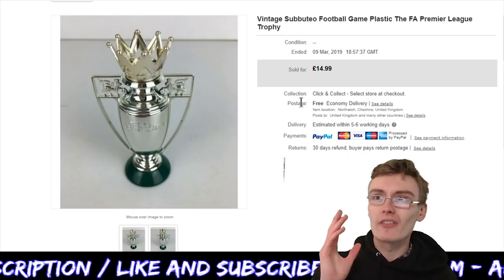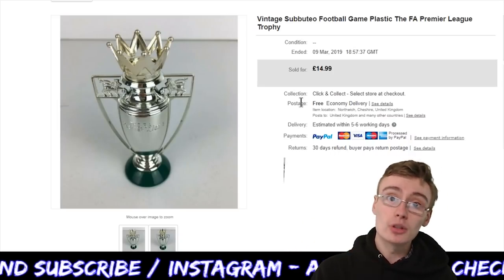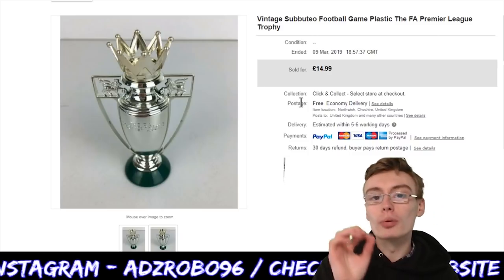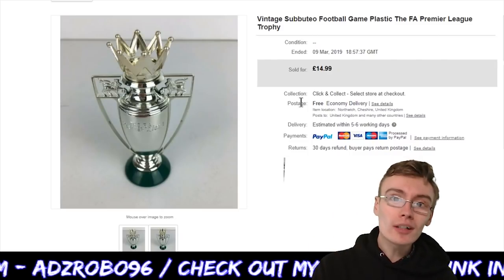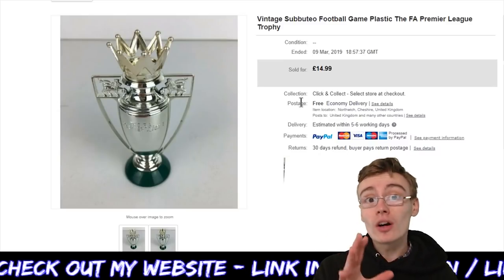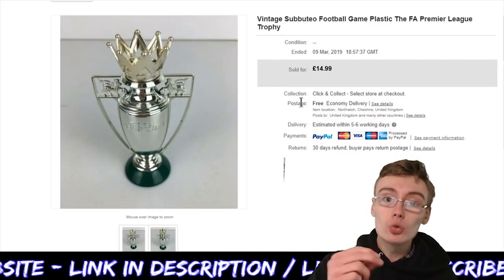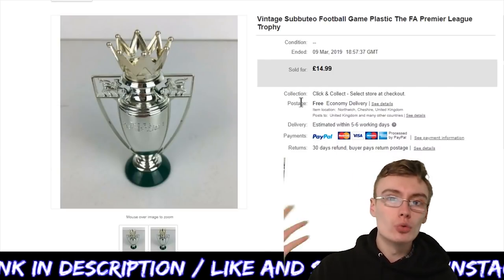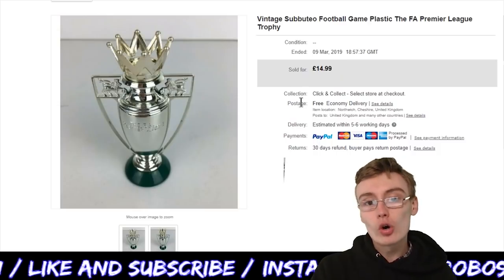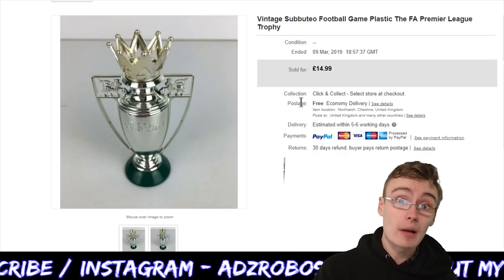I think I paid roughly about two pounds per board game. This was in one of the Subbuteo sets — I decided to split it off. This was the cup. Please be aware that this cup can sell for £15. There are loads of these cups that have sold for £2.99 or £3.99 on auction — do not sell these cups for that price on auction. If you wait a week or two weeks, you will get a sale for £14.99, provided there's not a huge number of them listed at that time.